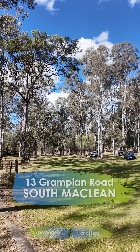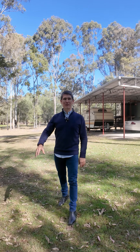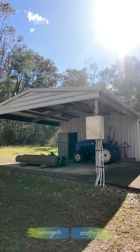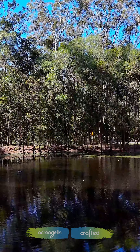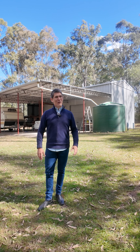What I'm about to show you is a beautiful home, ready to move in, functional and practical for you to start enjoying. It's got updated power, it's got a beautiful dam at the front, and this is the rural privacy in a nice little location off South McLean.